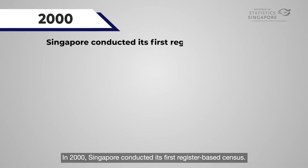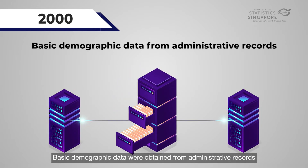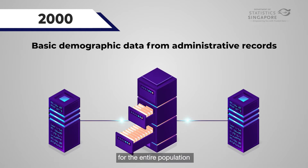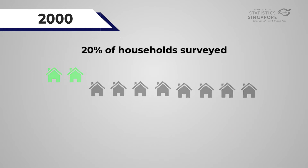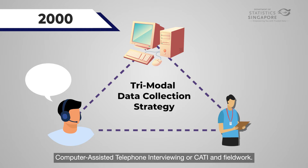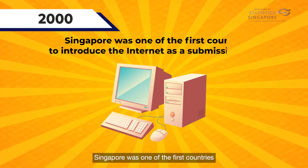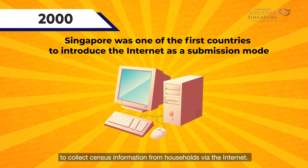In 2000, Singapore conducted its first register-based census. Basic demographic data were obtained from administrative records for the entire population, with only 20% of households surveyed. The 2000 census adopted a tri-modal data collection strategy comprising internet submission, computer-assisted telephone interviewing (CATI), and fieldwork. Singapore was one of the first countries to collect census information from households via the internet.